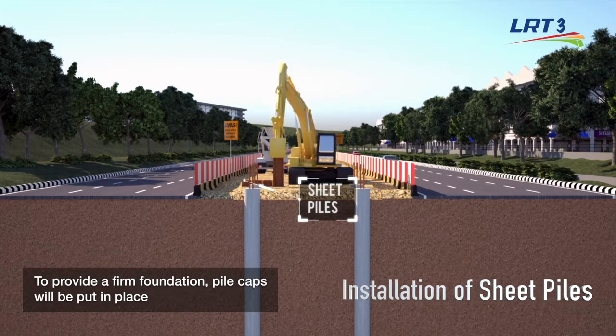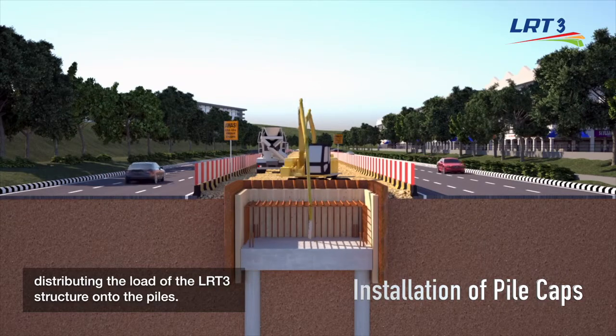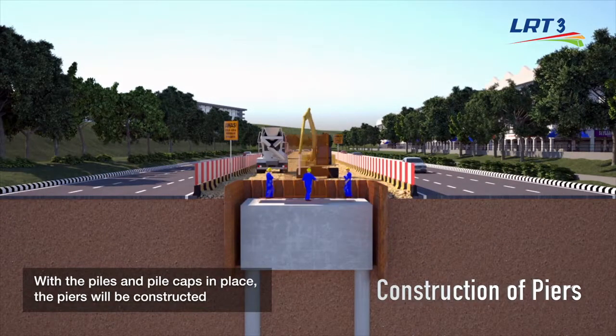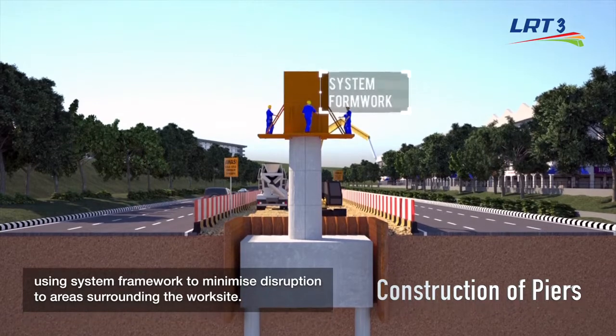To provide a firm foundation, pile caps will be put in place, distributing the load of the LRT3 structure onto the piles. With the piles and pile caps in place, the piers will be constructed using system framework to minimize disruption to areas surrounding the worksite.